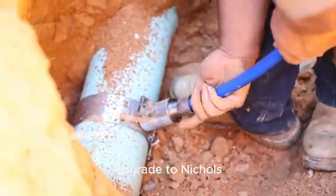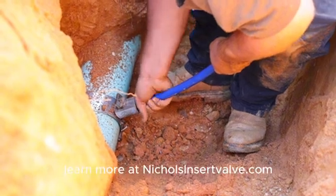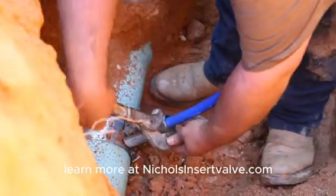Upgrade to Nichols — the new standard in lead-free water solutions. Learn more at NicholsInsertValve.com.